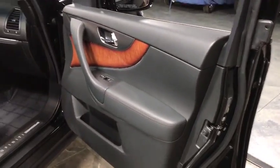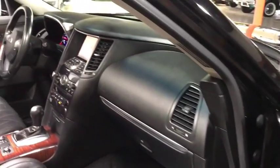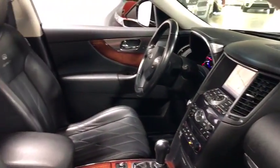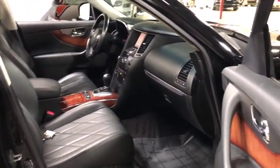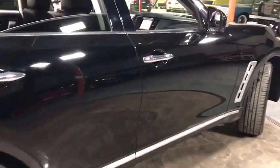Here are some of this vehicle's great options: backup camera, Bluetooth, leather-wrapped steering wheel, HomeLink garage door opener, auto-dimming rear-view mirror, cruise control, power door locks, trip computer, fog lights.